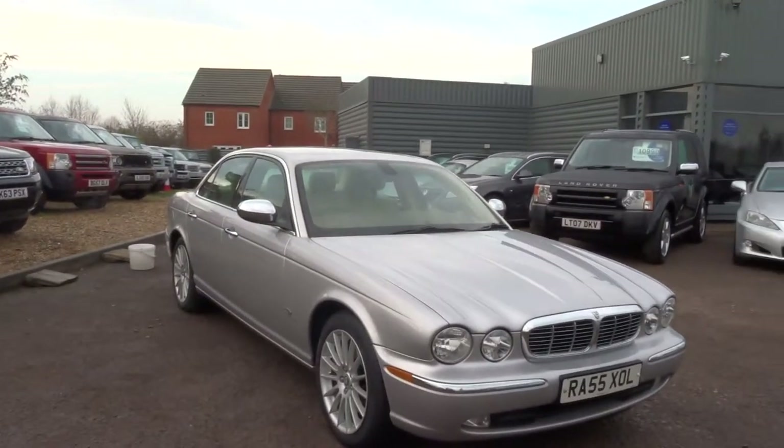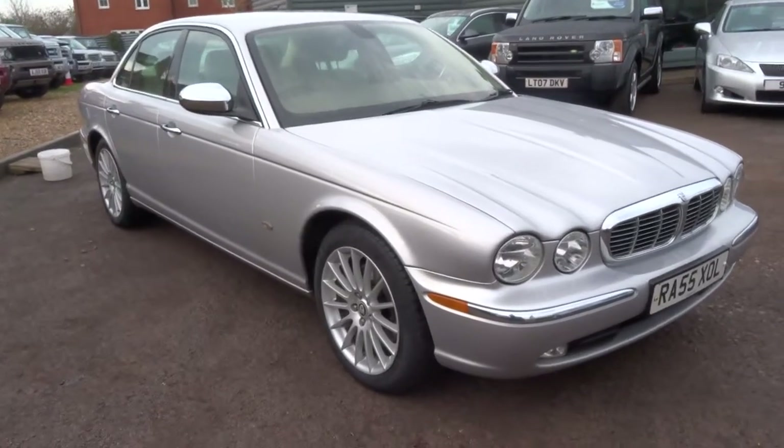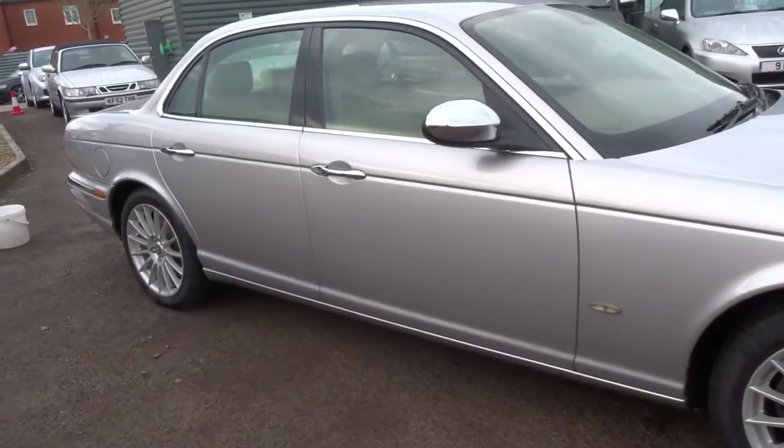Hello from Country Car. My name is George. Today we have a Jaguar XJ. I'm just going to show you around this car. We recently took this car in part exchange.